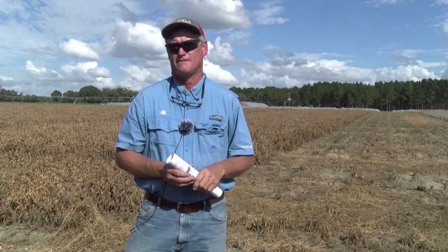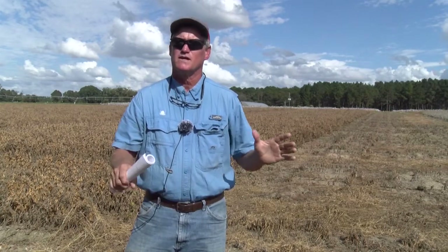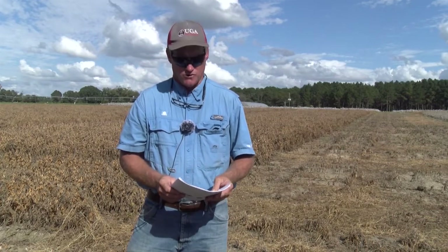One problem with the pyrethroid: if we're spraying kudzu bugs in Georgia, when we hit thresholds it's usually around the third or fourth week of July. If you spray a pyrethroid to kill kudzu bugs, you're also disrupting and killing a lot of your beneficial insects. We have data to suggest that when we make a kudzu bug spray early, we're going to have about twice as many soybean loopers later in the year, just because we removed beneficial insects. So if you have a problem with kudzu bugs, let's address it — but if you don't, let Mother Nature help you keep these pests below threshold levels.